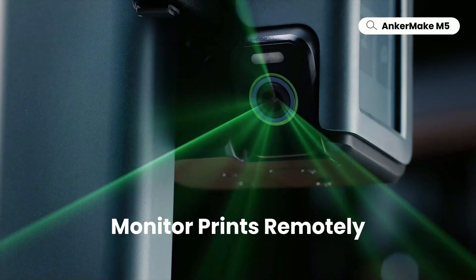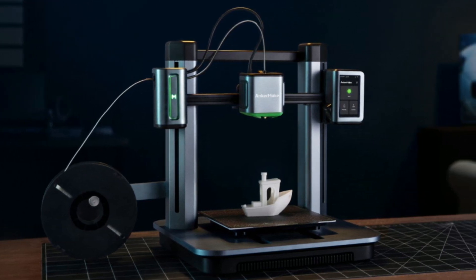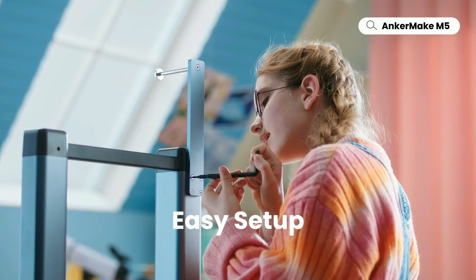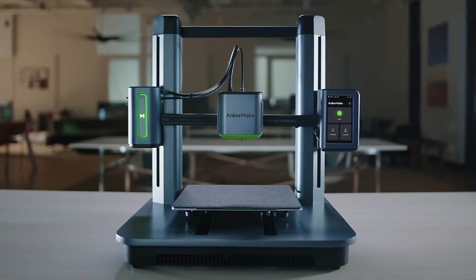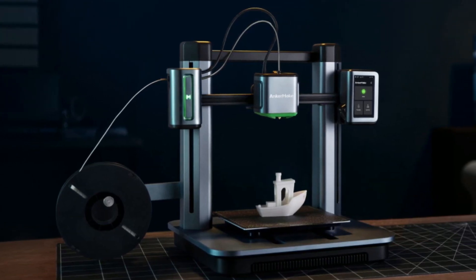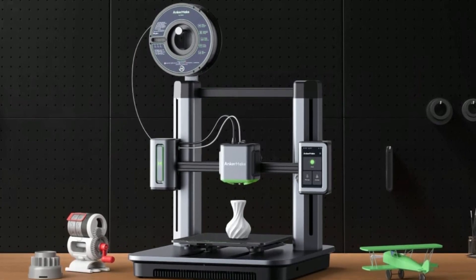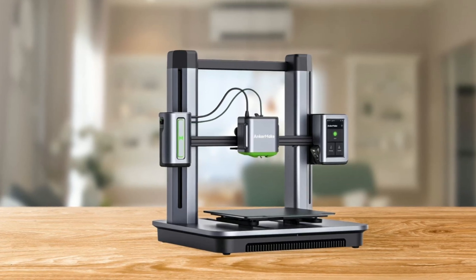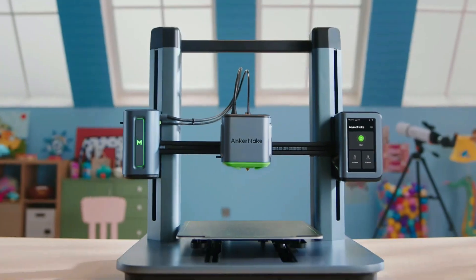This 3D printer is also equipped with remote control features, allowing you to monitor and control prints remotely via the AnkerMake app, AnkerMake Slicer, and even Alexa, enabling access to your prints wherever you are. With the 7x7 auto-leveling feature, advanced algorithms calculate a virtual height map to get prints started right. In conclusion, the AnkerMake M5 3D printer is cutting-edge technology that prints fast and smooth, cutting printing time by 70%, with simple setup, high-precision auto-leveling, and an error detection system ensuring the highest quality every time.